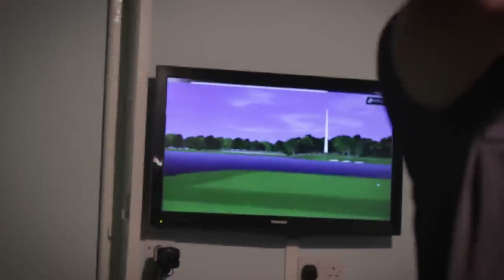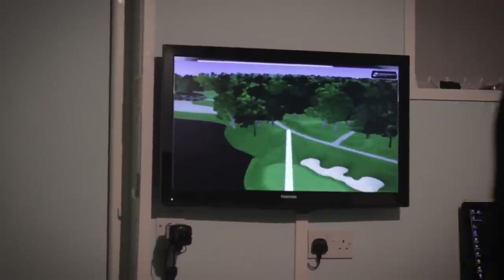It is also an indoor golf simulator so individuals or small numbered groups can compete against one another on some of the most iconic courses from around the world.